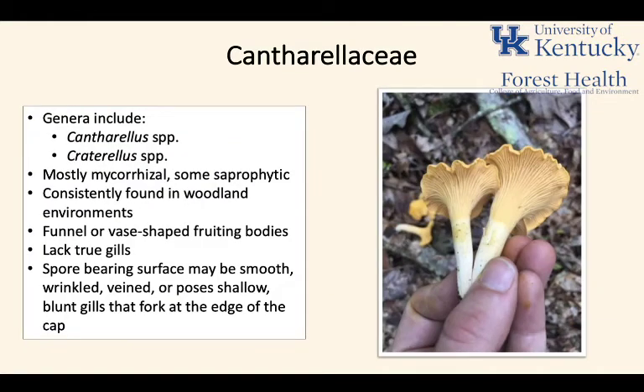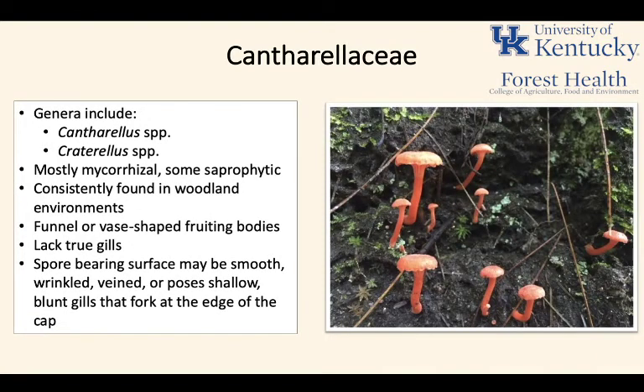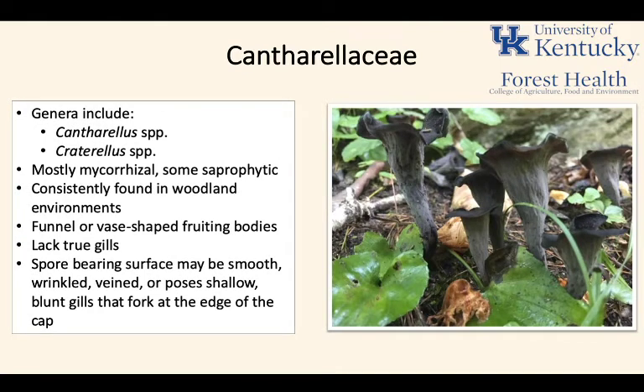The Cantharellaceae are a group of fungi that include the Cantharellus and Craterellus genera — these are chanterelle mushrooms. They're mostly mycorrhizal and mostly grow in woodland environments. They have funnel or vase-shaped fruiting bodies and lack true gills. Instead, you'll see pseudo-gills — blunt, folded-over ridges on the underside of the cap that tend to fork as they reach the margins. If you see true gills, you're definitely not looking at a chanterelle.